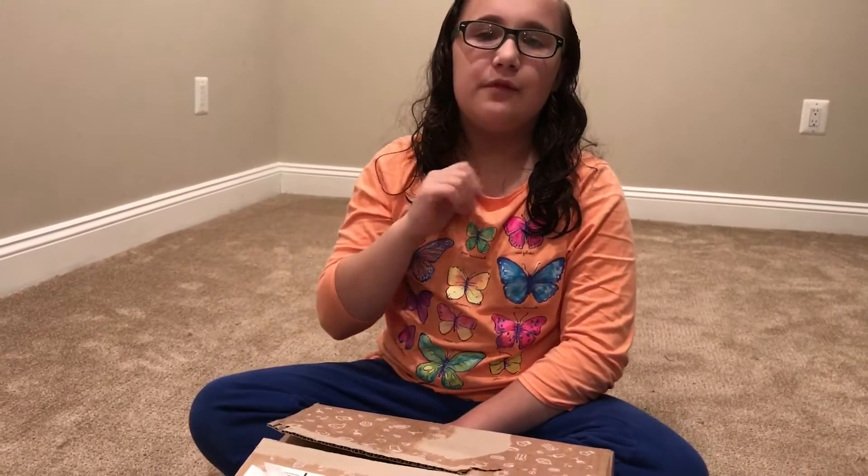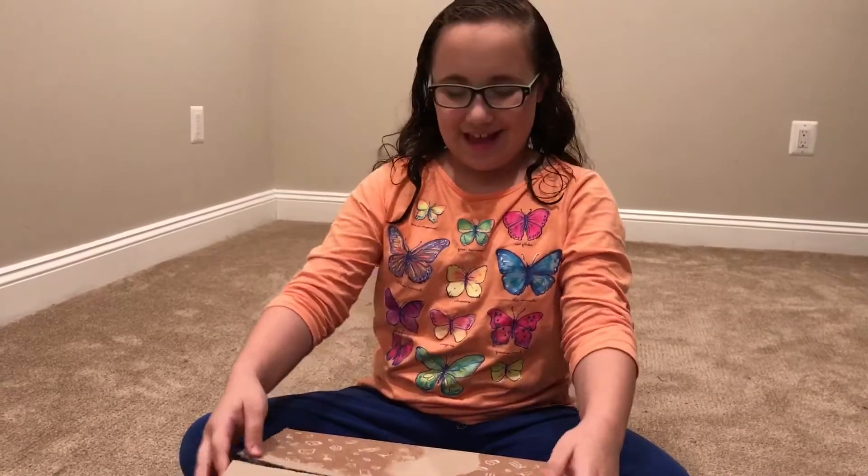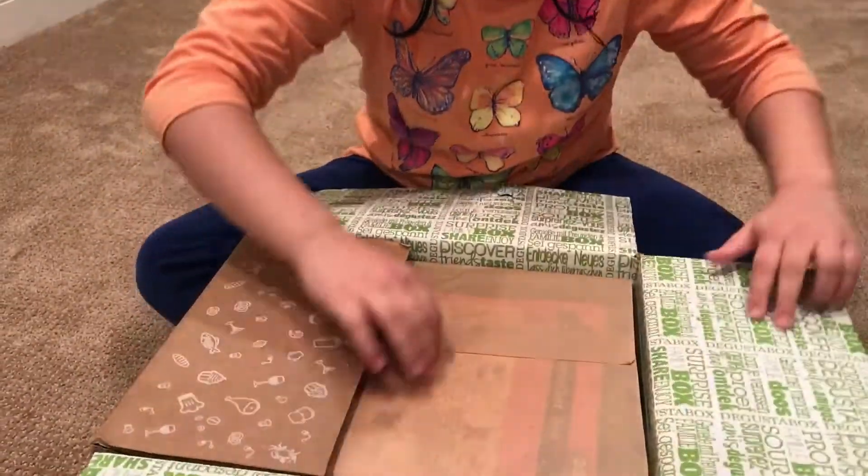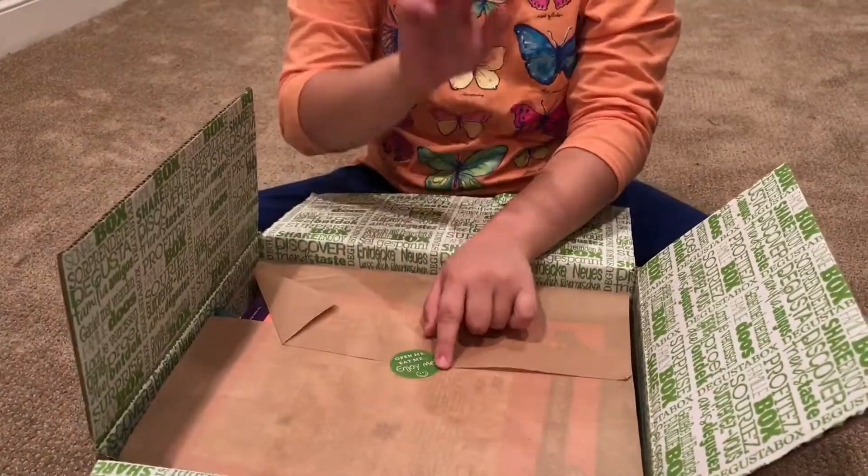Hey guys, it's me Diane from Cook with Five Kids. Today we have here the November Degustabox. I am so excited to open this, and there's a link in the description for all my other Degustabox unboxings. Please subscribe! So let's get in.